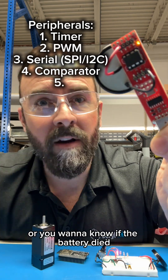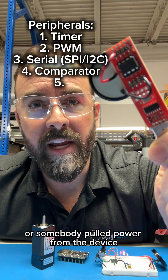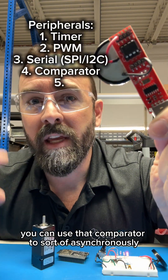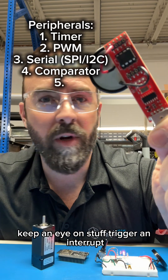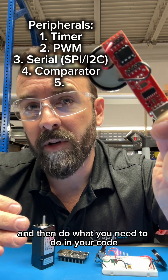Or you want to know if the battery died or if somebody pulled power from the device and you want to save some data real quickly — you can use that comparator to asynchronously keep an eye on stuff, trigger an interrupt, and then do what you need to do in your code.